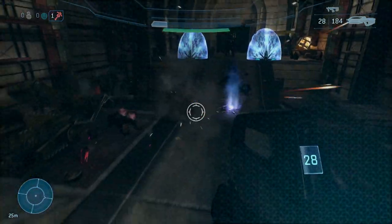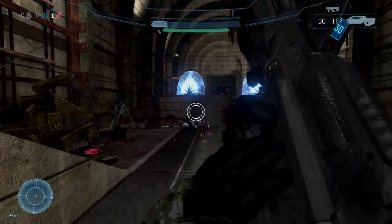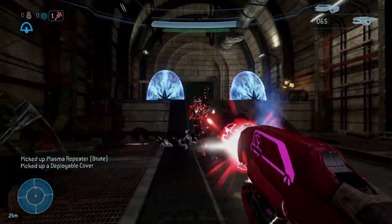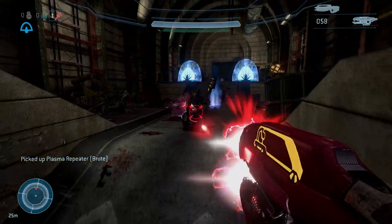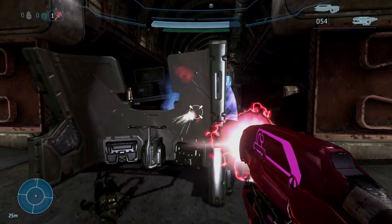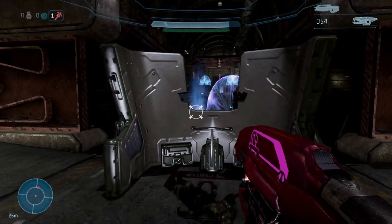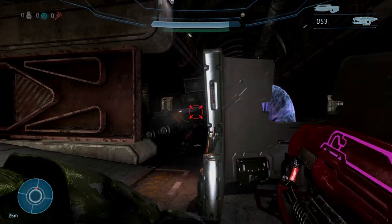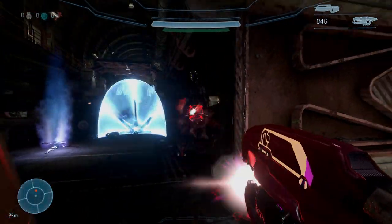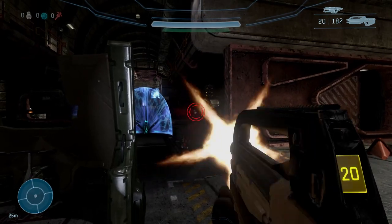I really dig this collab because I really do like the candy and these coatings do look pretty sweet. Let me know what you guys think about this Trolli collaboration with Halo Infinite and these cool-looking coatings. That's pretty much all I wanted to update you guys on — I'll see you guys on the next one, thanks for watching, peace!